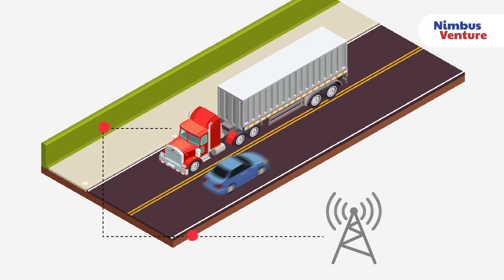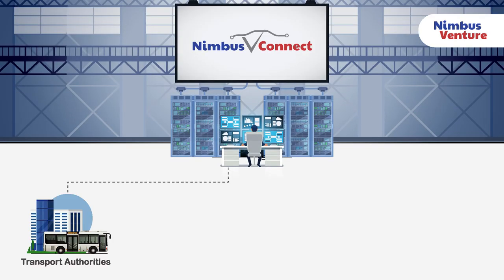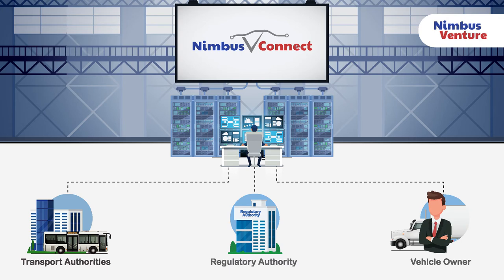With our predictive modeling system, Nimbus V Connect will provide transport authorities, regulators, and vehicle owners with the vital data needed to effectively manage traffic, plan for infrastructure development, and make policies in relation to the public transportation sector.